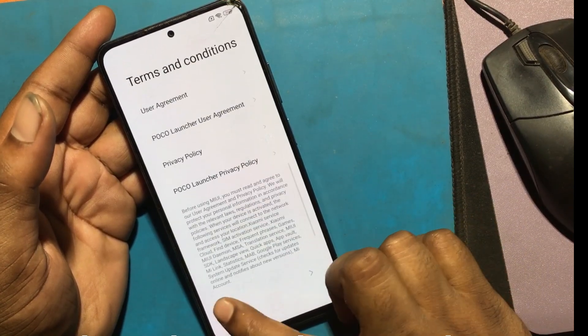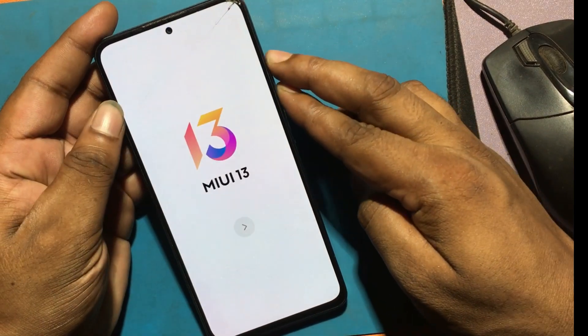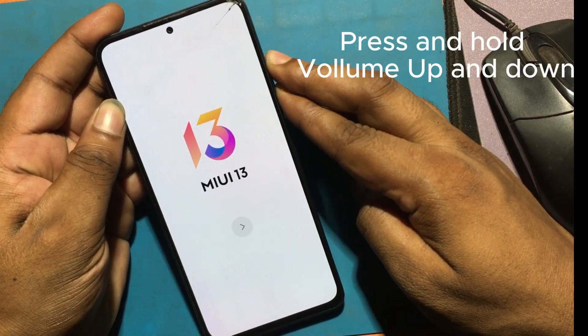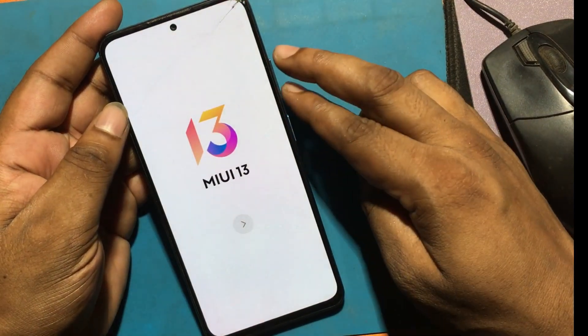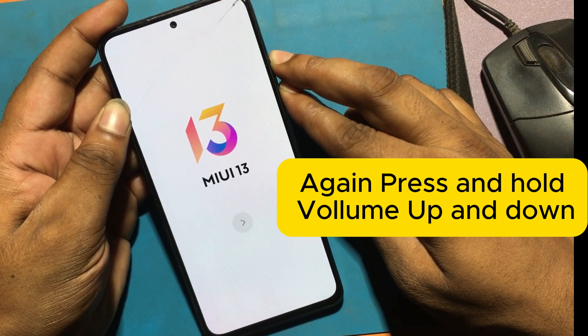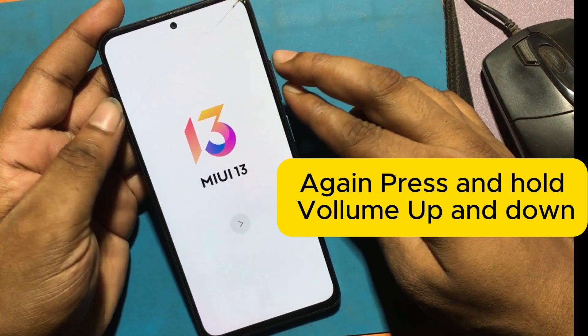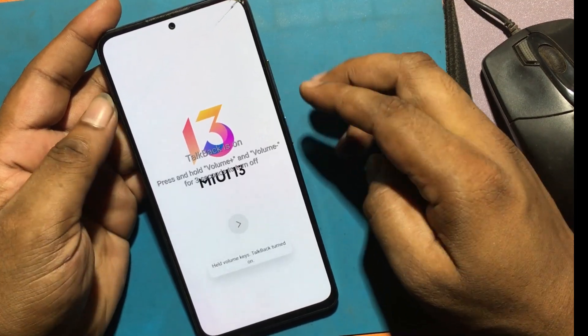I will now go back to the welcome screen. Turn on the TalkBack program by pressing both volume buttons together. Press and hold the volume up and down keys to turn on the TalkBack program. TalkBack program has been launched.